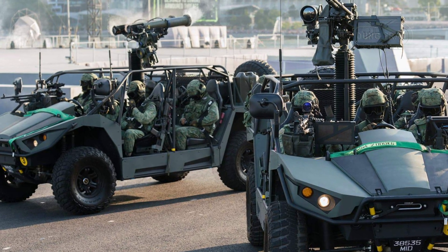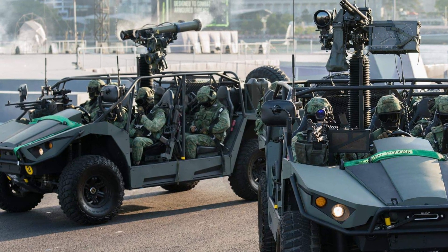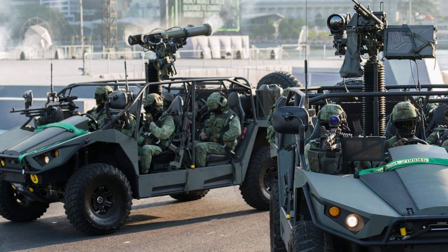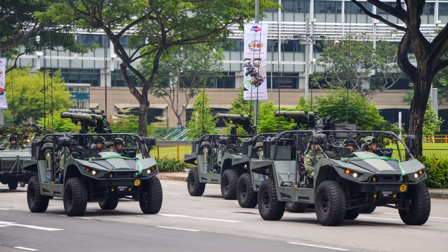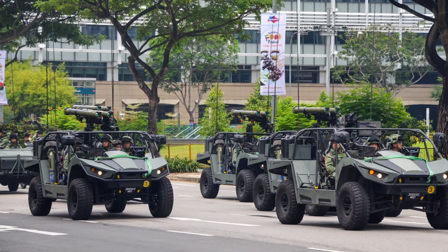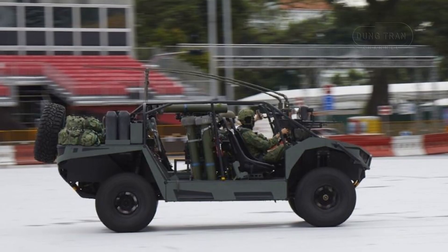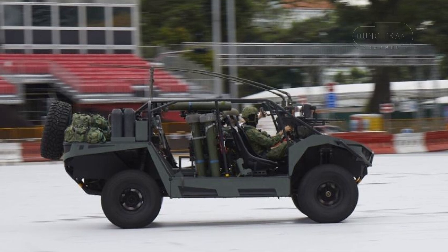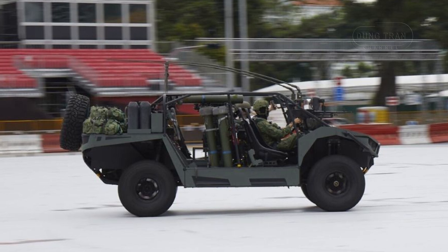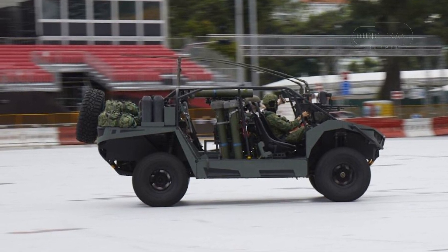The LSV Mk2 is designed for fast attack, reconnaissance, and special operations, making it ideal for Singapore's defense requirements in urban and jungle environments. Its agility and elevated ground clearance allow it to traverse rough terrain, while its open-air design enhances situational awareness. The vehicle's deployment strategy aligns with Singapore's focus on rapid response units and small, highly mobile forces capable of engaging larger adversaries effectively.